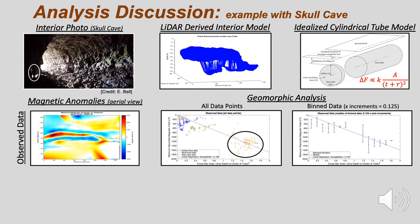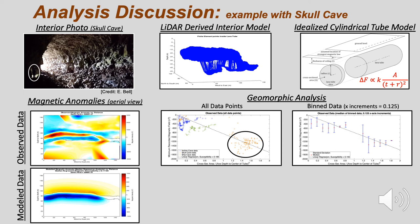Here I have circled the Skull Cave data. The data was then binned at regular increments of the geometric ratio. The resulting best-fit linear regression line was used to determine the equivalent susceptibility of 0.155.